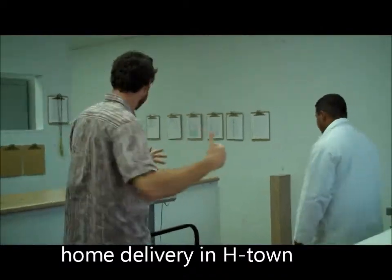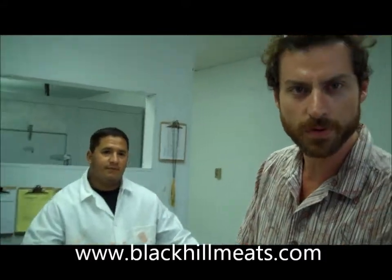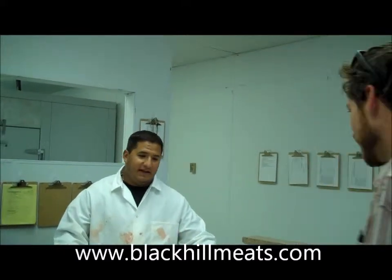Come on over here. We're cooking for four people tonight. You got a nice cut of something you can recommend? You name it, I've got it.